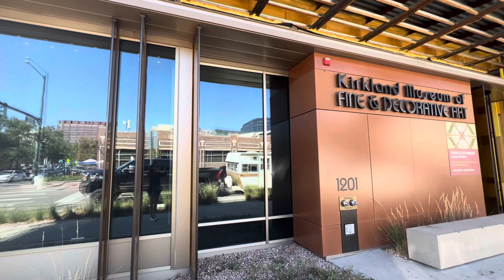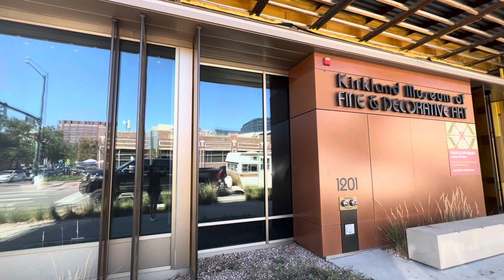The Kirkland Museum is an inspirational and beautiful place. Come to Denver and see for yourself. Thanks so much for watching this video and I'll see you next time.